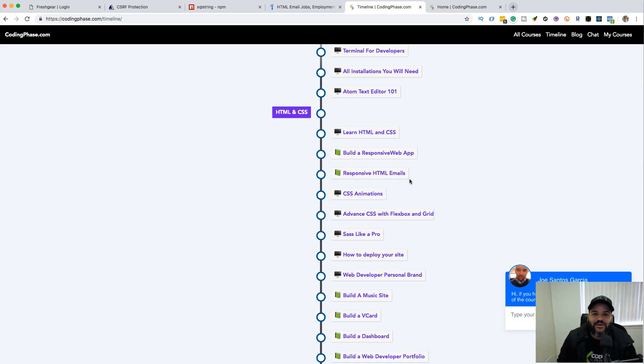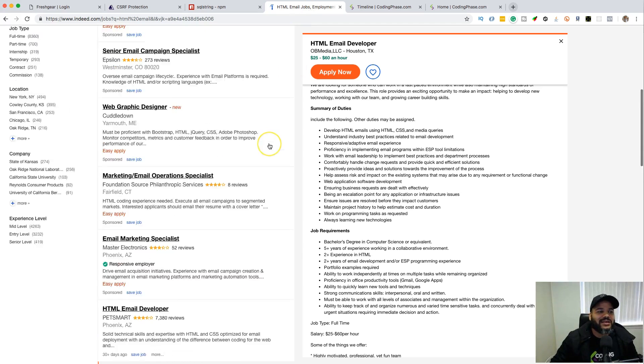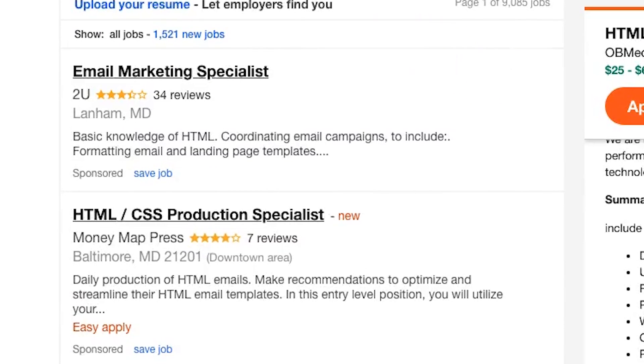That local company is literally hiring people with skills you have, but you're focusing on everything else instead of picking up HTML emails — something you could learn in one weekend. HTML emails are not that hard. For people saying 'Joe, you're crazy, there's no way people pay that much — don't you need JavaScript or front-end developers?' — let me show you.